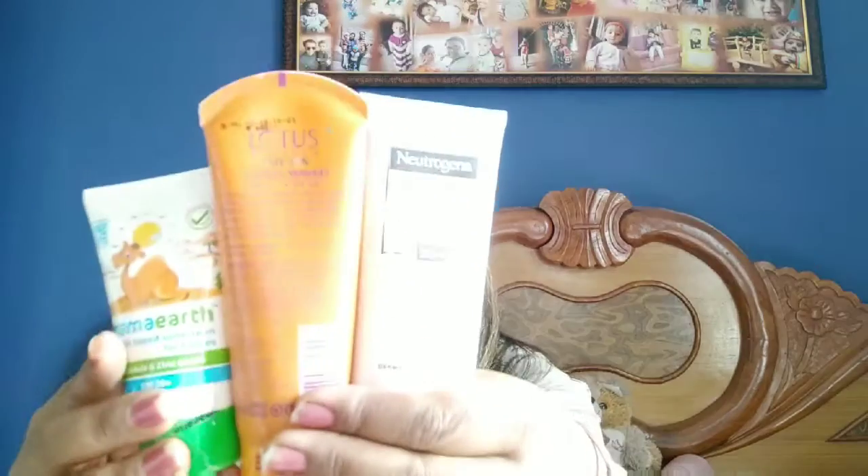So I have brought these 3 sunscreens which, in my opinion, are the best sunscreens in India.